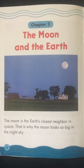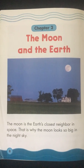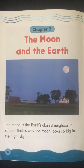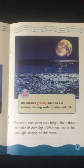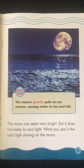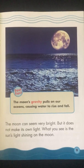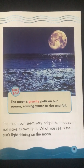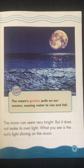Chapter 2: The Moon and the Earth. The Moon is the Earth's closest neighbor in space. That is why the Moon looks so big in the night sky. The Moon can seem very bright, but it does not make its own light. What you see is the Sun's light shining on the Moon. Fast Fact: The Moon's gravity pulls on our oceans, causing water to rise and fall.